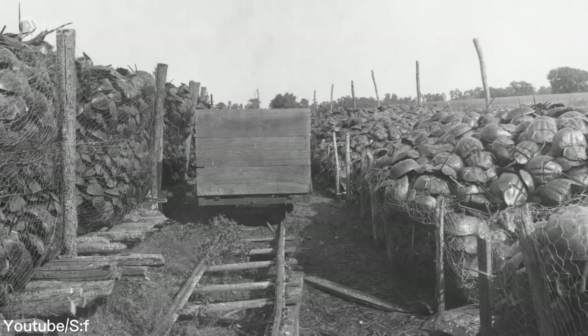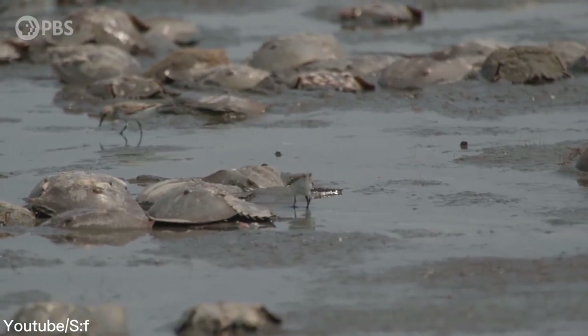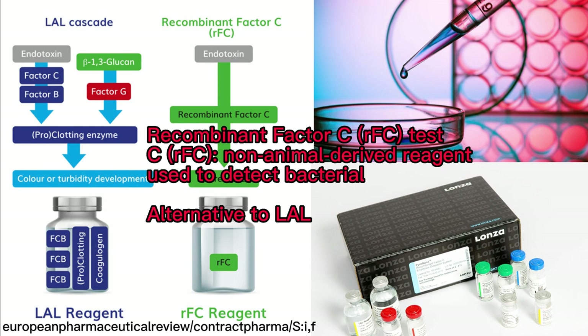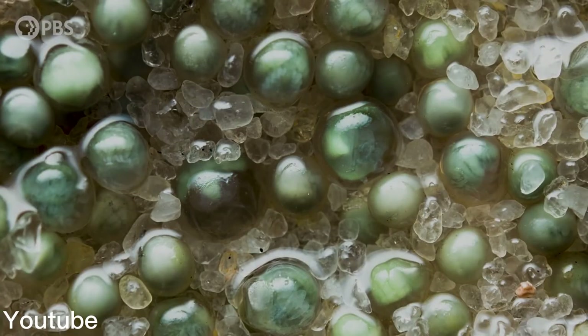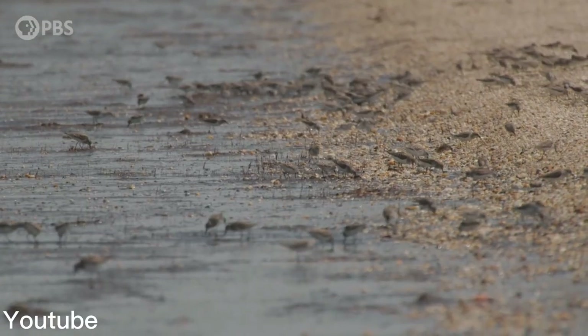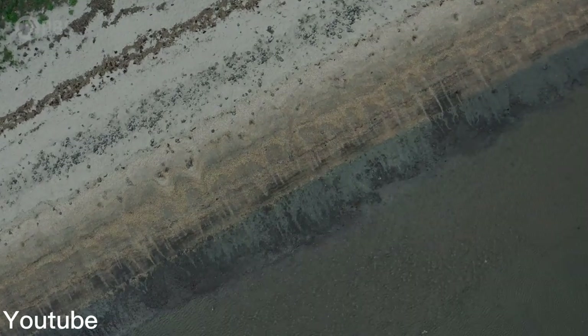The good news is that recombinant factor C is now officially approved as an alternative to the horseshoe crab reagent in Europe, and some pharmaceutical companies are already using it as it gains worldwide acceptance. In summary, the biogenetic and scientific research value of horseshoe crabs should be more widely known, and it is urgent to protect the sustainable development of horseshoe crabs.